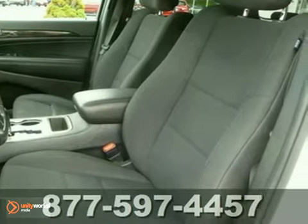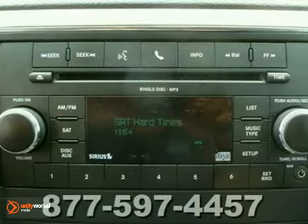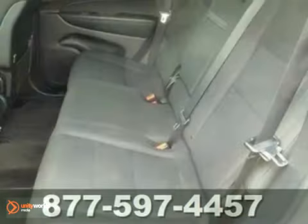Be an informed buyer when making this purchase and review the Carfax History Report now for free. Our Carfax History Report shows that this vehicle has had only one previous owner.